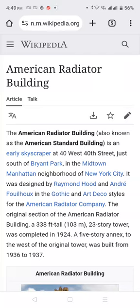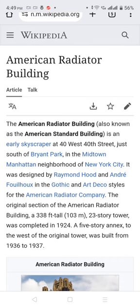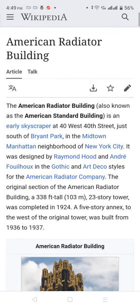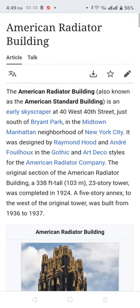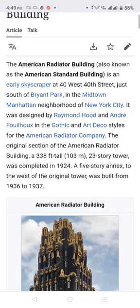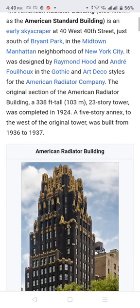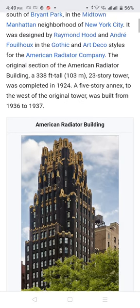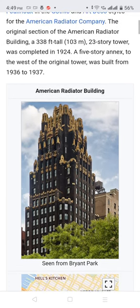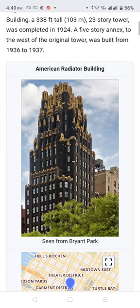The American Radiator Building is an early skyscraper at 40 West 40th Street, just south of Bryant Park in the Midtown Manhattan neighborhood of New York City. It was designed by Raymond Hood and Andrew Foilhux in the Gothic and Art Deco style for the American Radiator Company. The original construction of the American Radiator Building, a 338-foot, 23-story tower, was completed in 1924. A 5-story annex to the west of the original tower was built from 1936 to 1937.